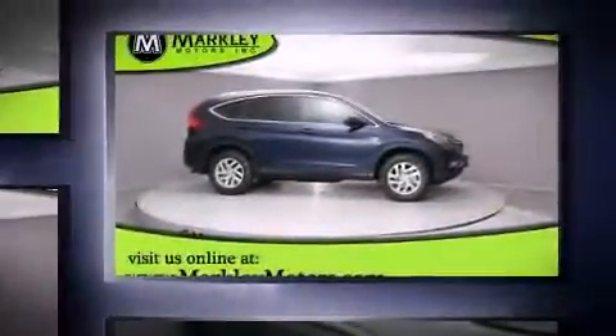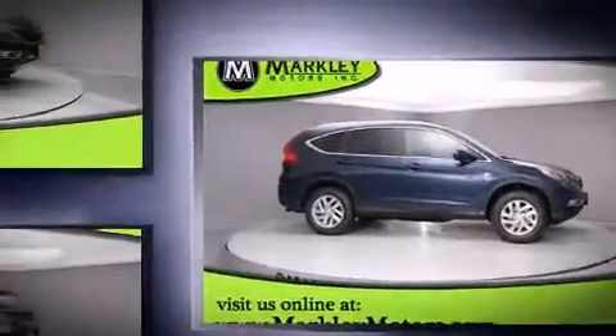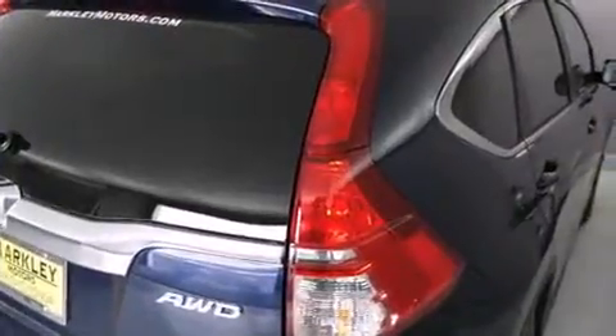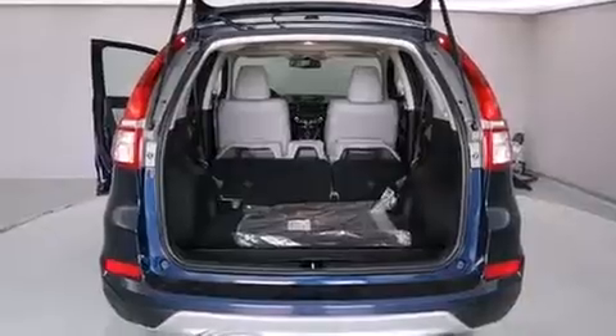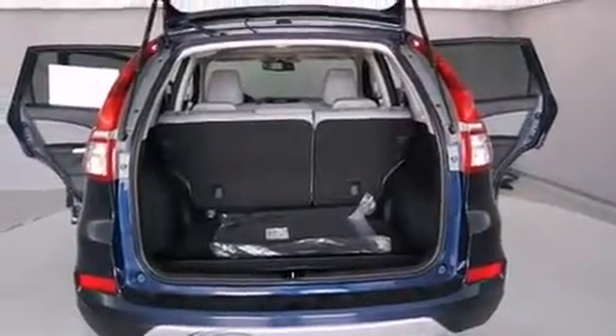Top features include remote keyless entry, a rear window wiper, a trip computer, heated seats, and cruise control. Features such as automatic climate control and leather upholstery prove that economical transportation does not need to be sparsely equipped. For drivers who enjoy the natural environment, a power moonroof allows an infusion of fresh air.